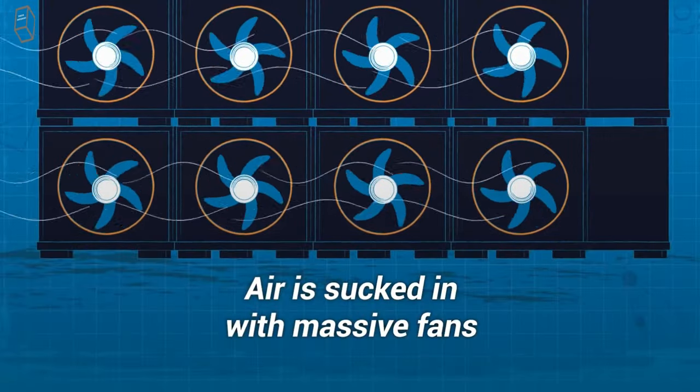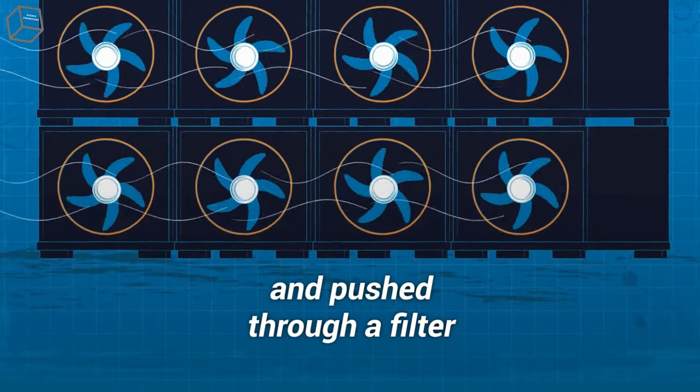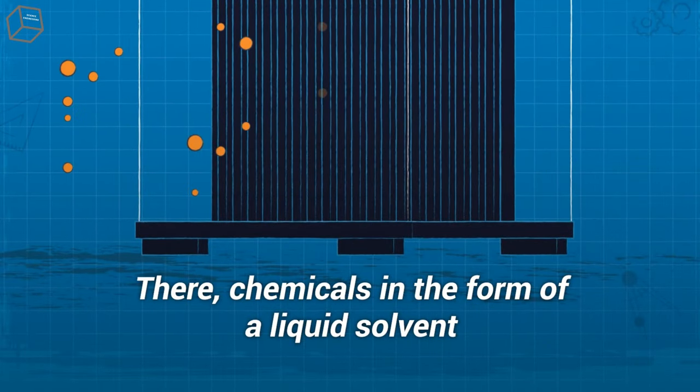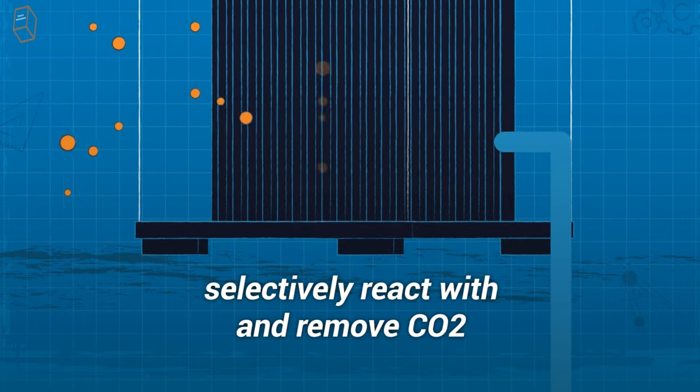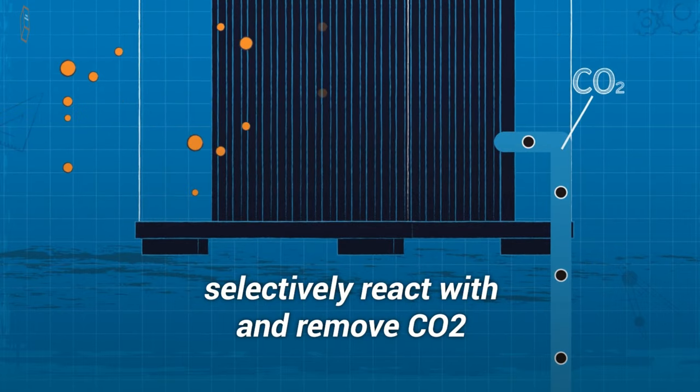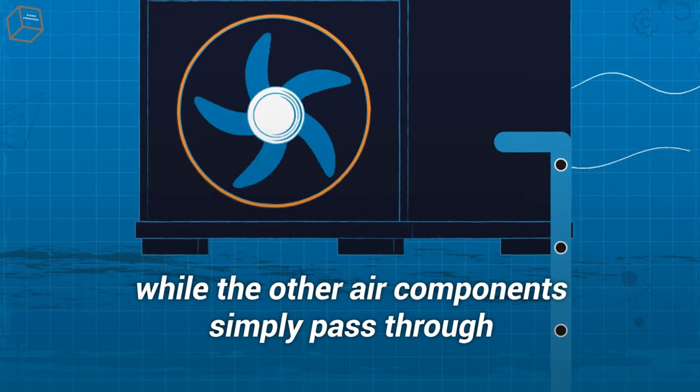Air is sucked in with massive fans and pushed through a filter. Chemicals in the form of a liquid solvent or solid sorbent selectively react with and remove CO2, while the other air components simply pass through.